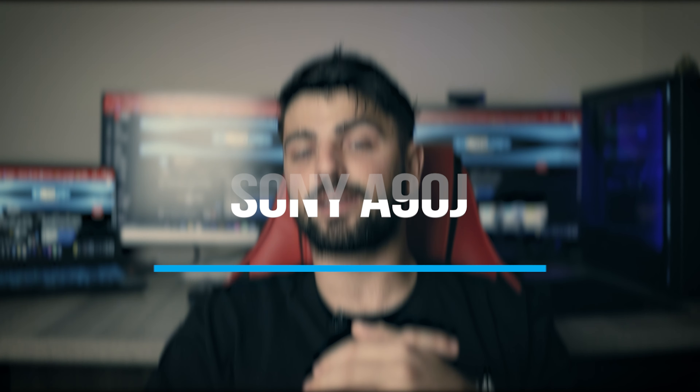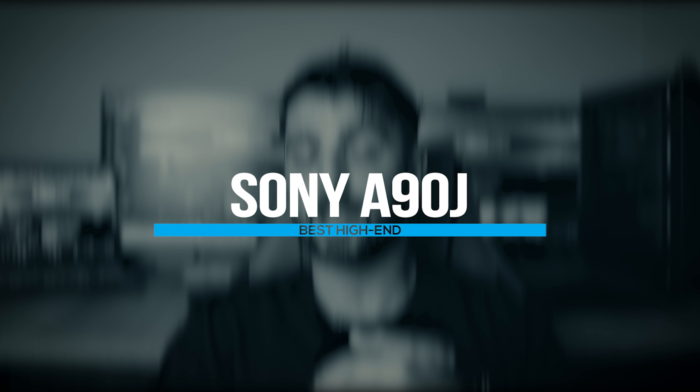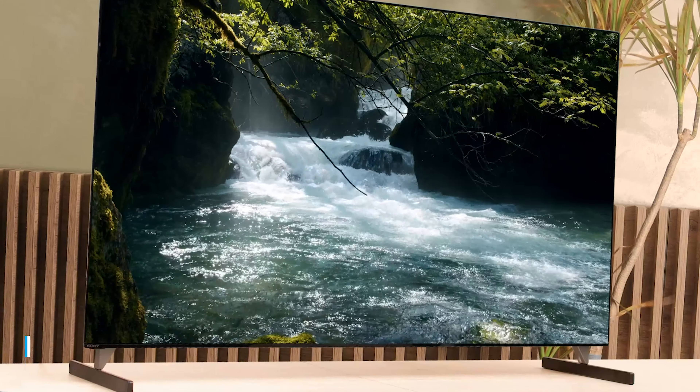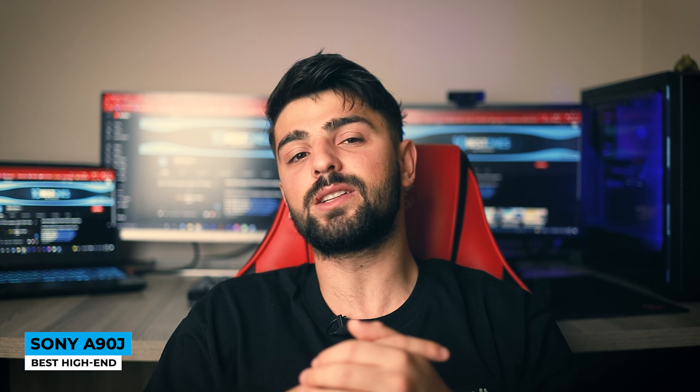The Sony A90J model is like a lot of money with no strings attached — best high-end. At a glance, the TV radiates build quality, which is something expected from Sony devices. You get what you pay for. This masterpiece offers more adjustability, with ultra-slim bezels, metal accents that look smooth and glossy, and a definite high-end premium feel.